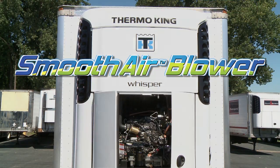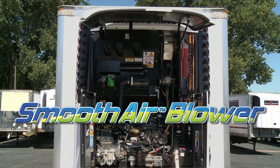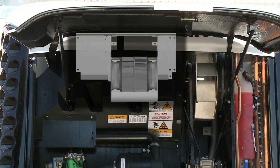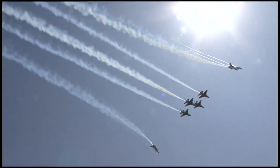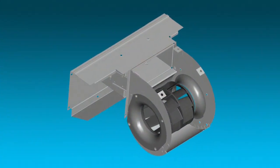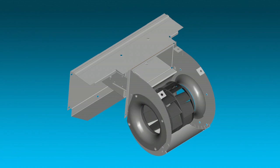The Smooth Air Blower for the SB30 series is the latest innovation improving operational efficiency for our customers. What's so special about a blower? It's all about how we move the air. Through precision engineering, innovative manufacturing, and a desire to look at every detail with an eye for improvement.